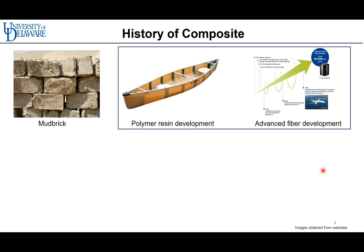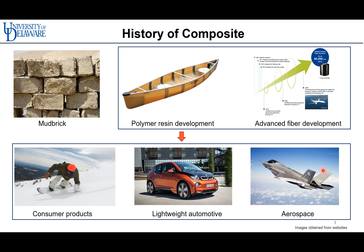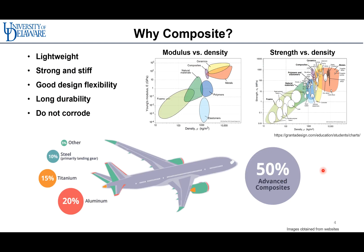Thanks to the advancement of polymers and fibers, diverse industries including consumer products, automotive, and aerospace can be developed by producing lightweight and strong products. Composites are light, strong, stiff, and flexible in processing. As shown in the graph, composites have high specific modulus and strength compared with ceramics and metals. In addition, they have long durability and do not corrode easily. For this reason, a wide range of industries employ composites as the main material — for example, airplanes are composed of more than half advanced composite and other materials like aluminum and titanium.